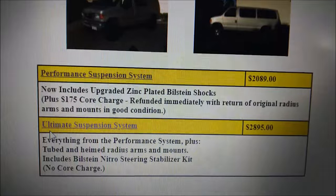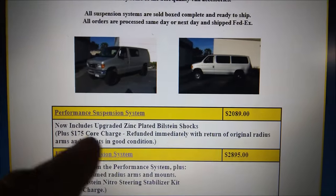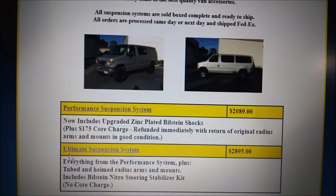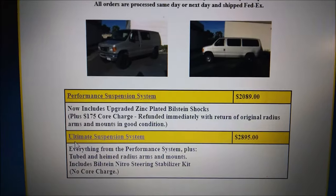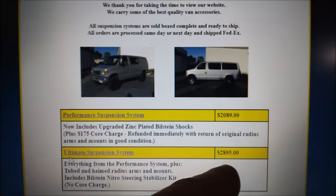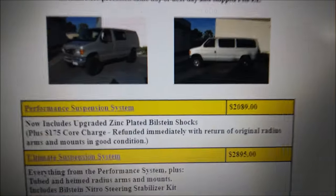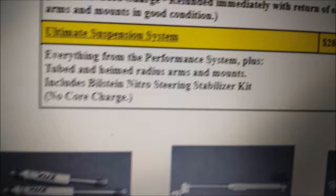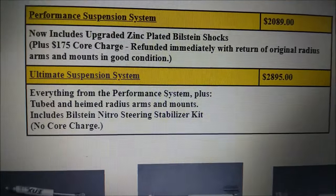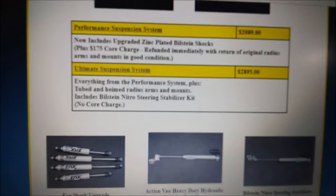The ultimate kit is $2,895. Something to consider if you're out of state: the ultimate kit has no core charge. The $175 core charge means you have to send your original radius arm back to Action Van and then your core charge gets refunded. But the ultimate kit uses a completely new custom kit — no stock parts modified. At $2,895 it comes with the steering stabilizer and the really cool tubed custom radius arm. If you're out of state and want to avoid the core charge hassle, Action Van ships for around $300. Something to think about.